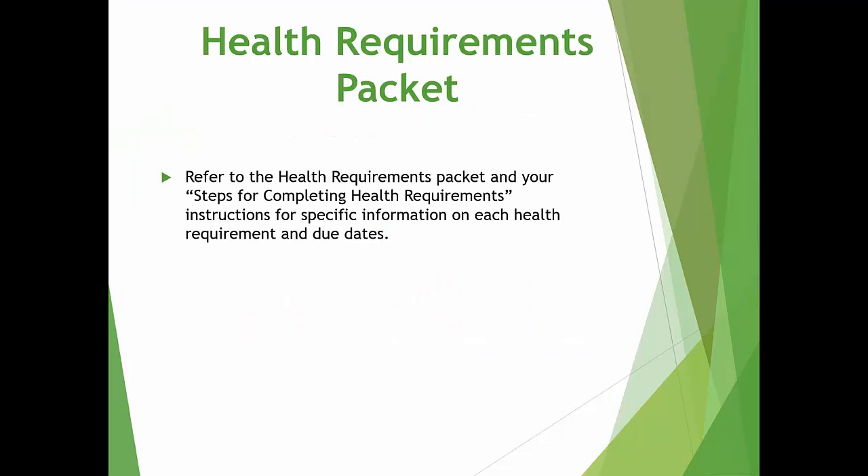Your health requirements packet includes details and specific information on each of your program requirements. The health requirements packet is posted on the program website and also on the Admissions Health Science Packet website. Please do not complete these requirements until you have been instructed to do so. The steps for completing health requirements provides you with the specific due dates for each of the requirements.